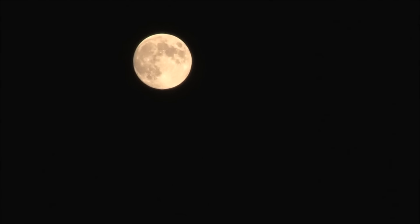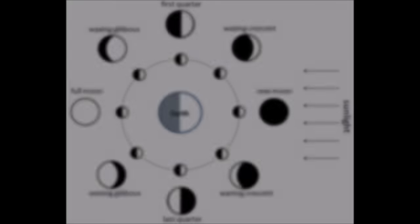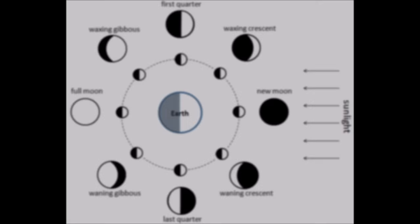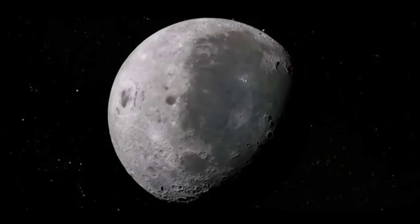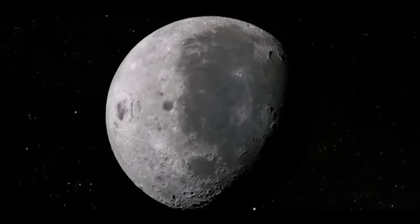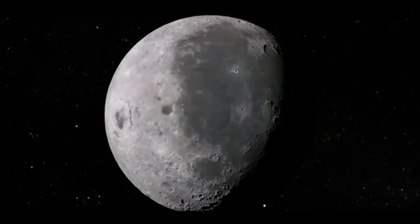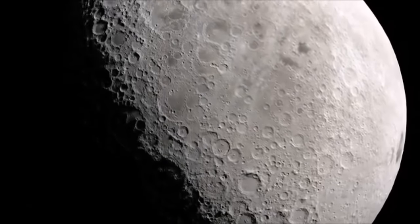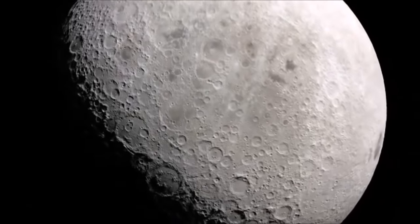Despite how bright it looks in the sky, the moon does not have any light of its own. It only appears to shine brightly because light from the Sun hits it and bounces off. Just like the Earth, the moon has a day side and a night side, with half of it in sunlight and half of it in darkness at any one time. As the moon travels through its orbit around the Earth, that dividing line between day and night, called the terminator, is visible from different angles, giving the impression that different amounts of the moon are lit up on different days.